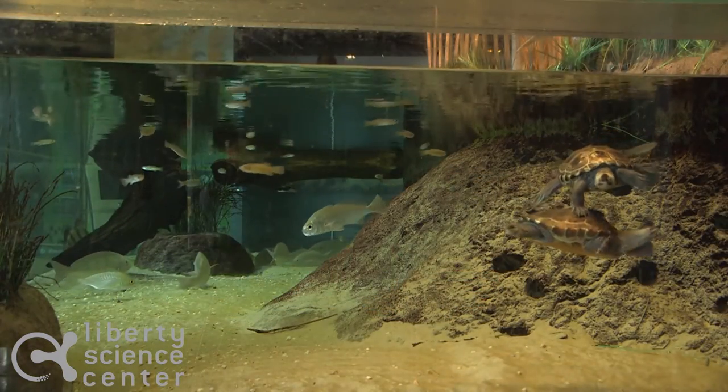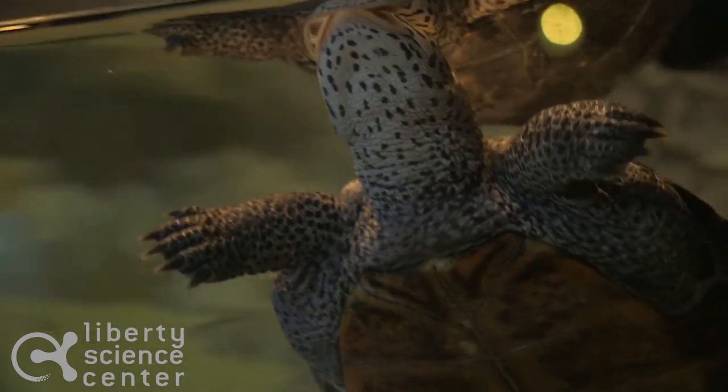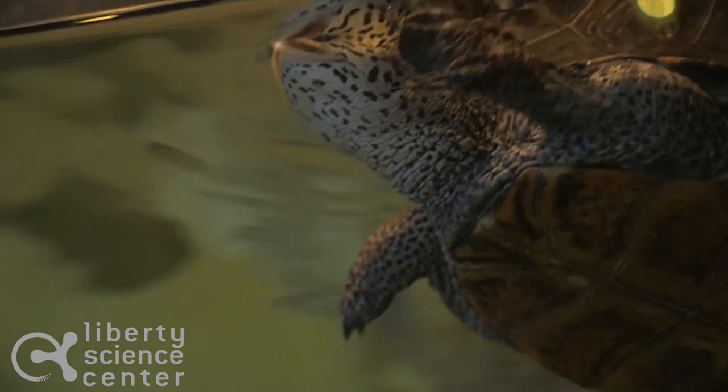If you look closely at our diamondback terrapin, you'll notice that they have very large webbed feet, which means they are excellent swimmers.